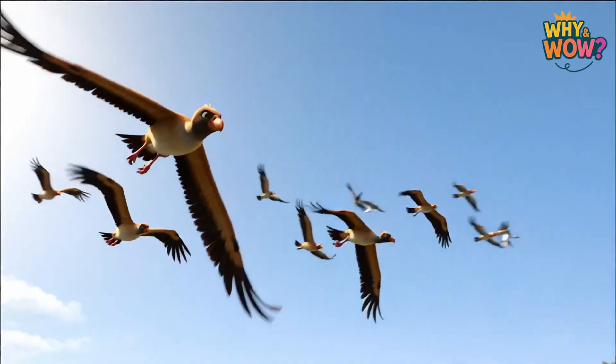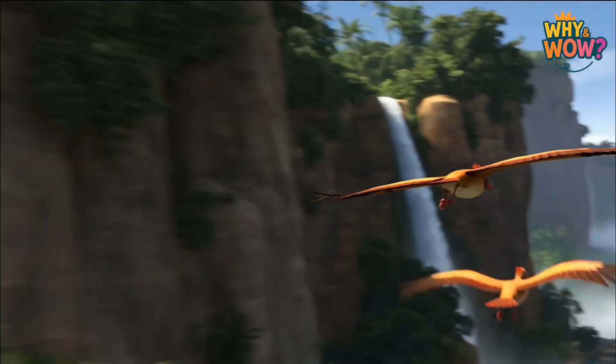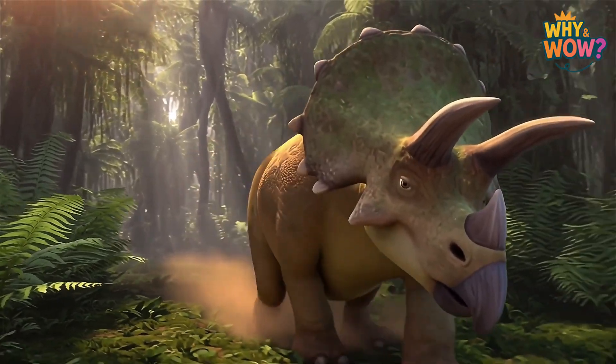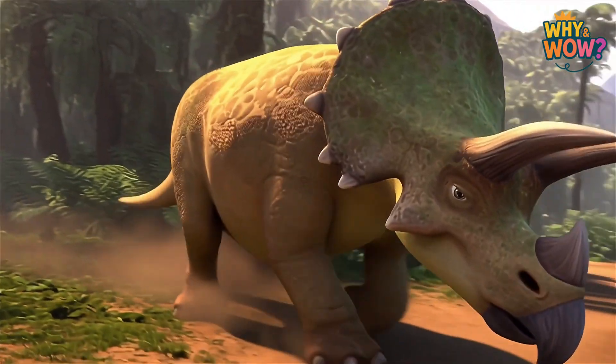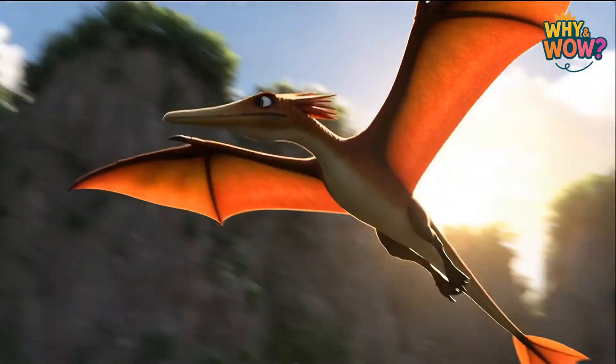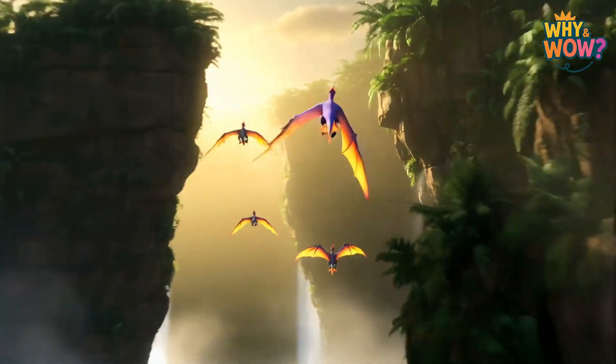So, next time you see a bird flapping its wings, imagine it roaring instead of chirping. Because dinosaurs weren't just scaly, scary beasts. They were full of color, movement, and life — creatures far more beautiful and surprising than anyone ever guessed.